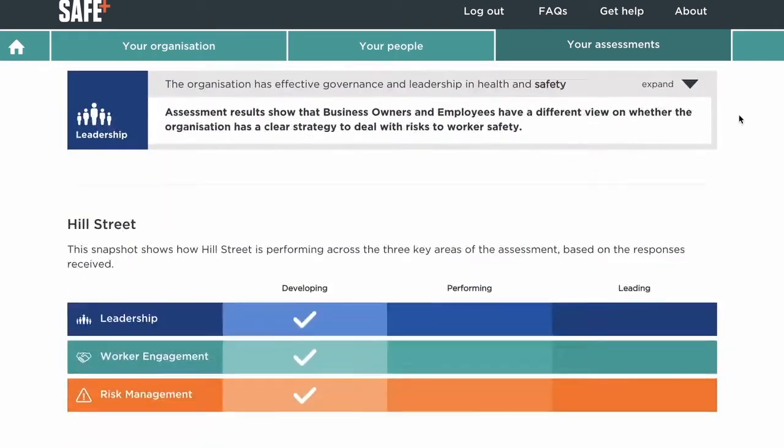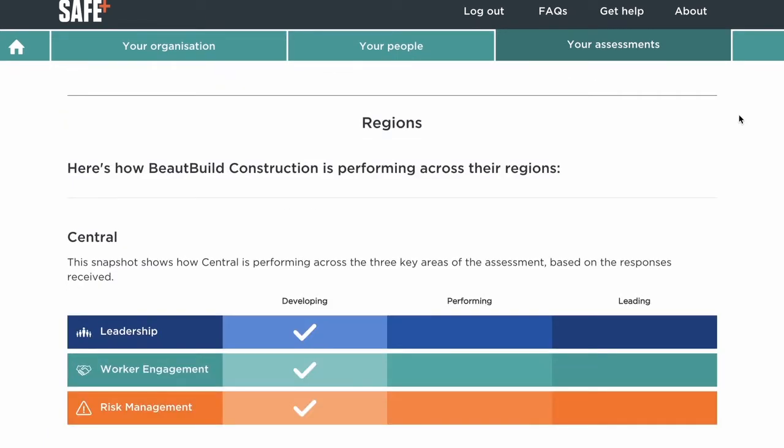And if you set up your assessment to include teams, locations or regions, you'll get two actions with advice and resource links for these.